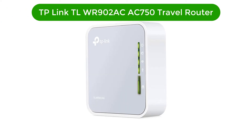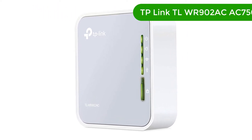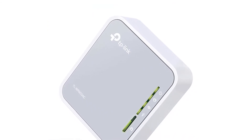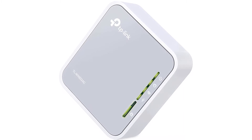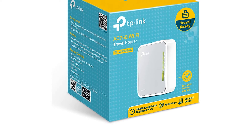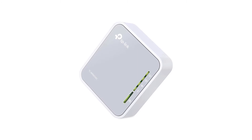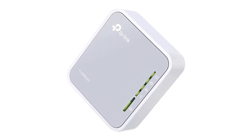Number 1. Our top pick is the TP-Link TL-WR902AC AC750 Travel Router. This is one of the fastest travel routers that we've seen, which is especially impressive at this size and price. Measuring 2.64 x 2.91 x 0.9 inches and weighing in at only 8 ounces, it's small enough to carry in a pocket, briefcase, or backpack, so you'll be ready to set up your own bubble of Wi-Fi pretty much anywhere you go.